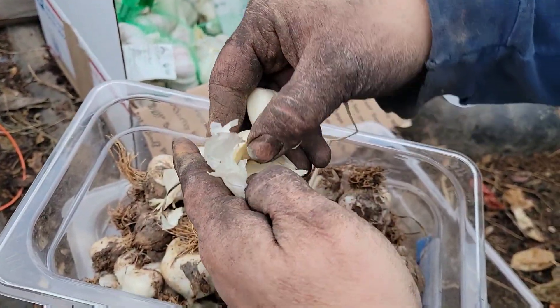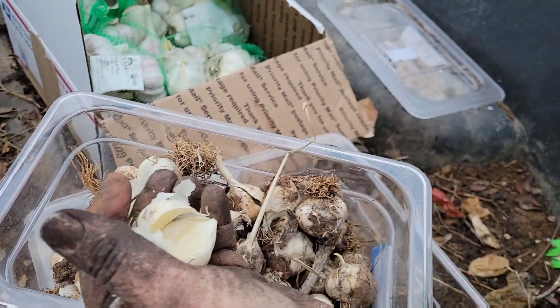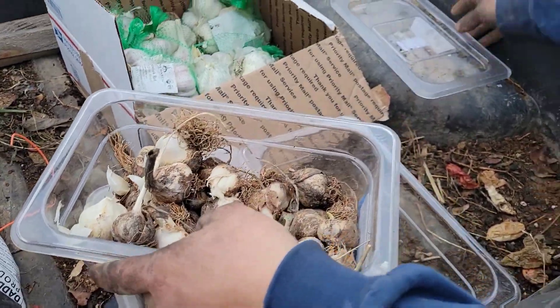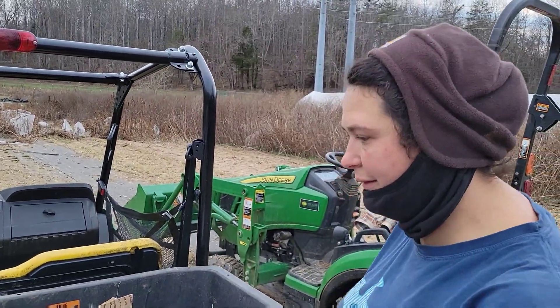Not too bad — not tiny little cloves of garlic in there. As you can see it's pretty good sized garlic, and normally it's bigger than that. Like I said, we had a bad garlic year — that'll probably be twice that size normally.